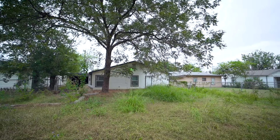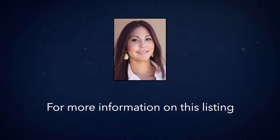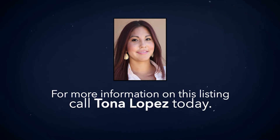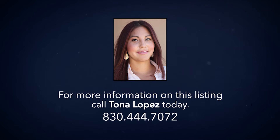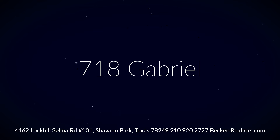Outside, you will be pleased with the large backyard and mature trees. Whether you are looking for your first home or an investment, look no further and call me today for a private showing.